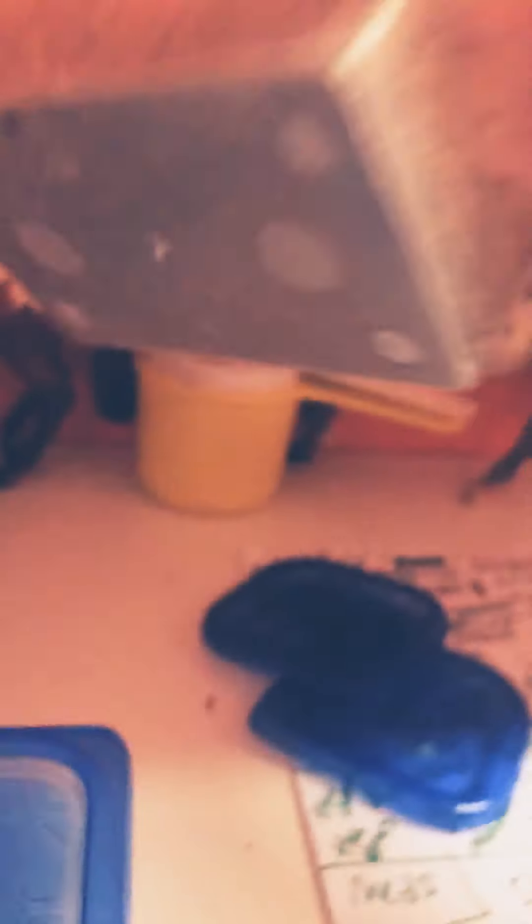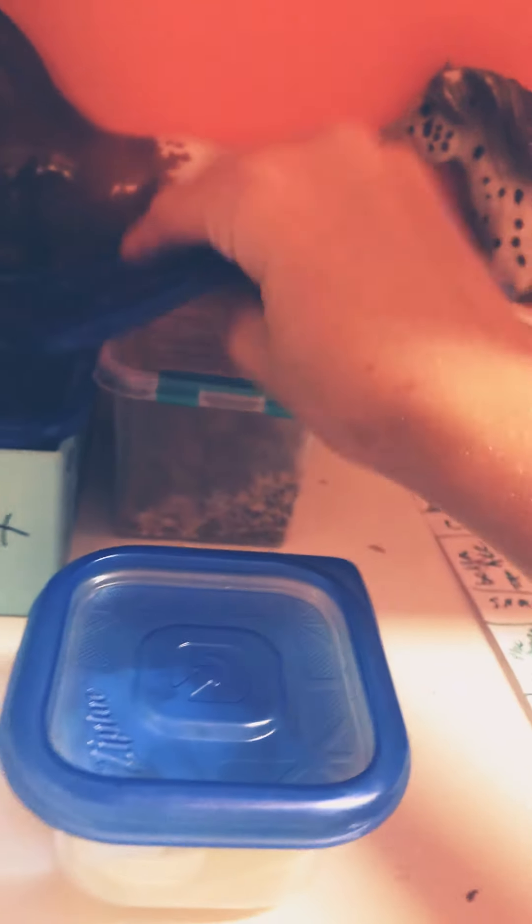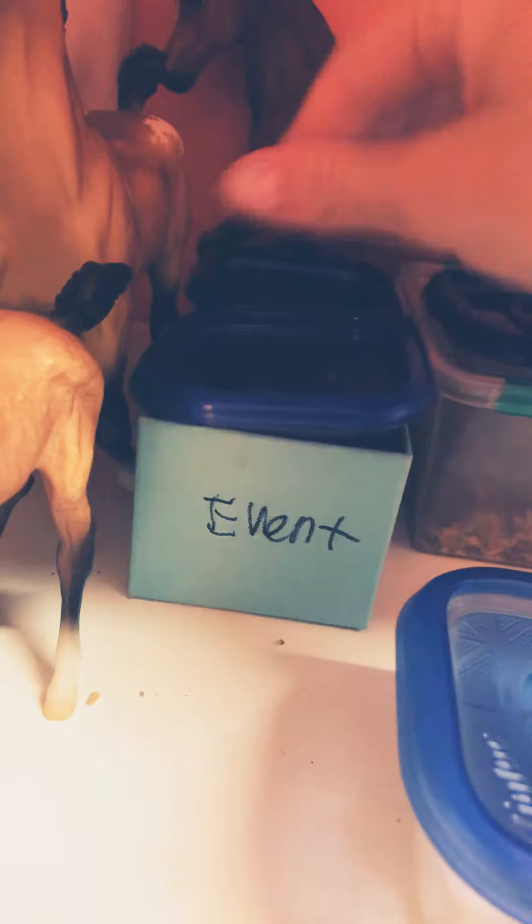And then over here we just have this — like, every single one I would get. It's just like wood things that I call horses, and then I have salt, and then this like oatmeal thing. So now I'm going to show you what my horses get to eat.